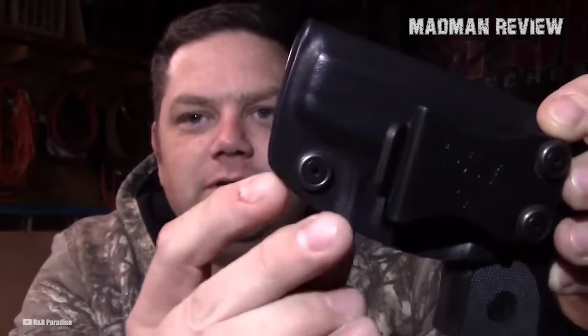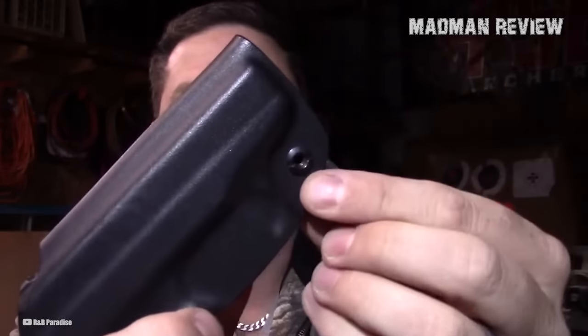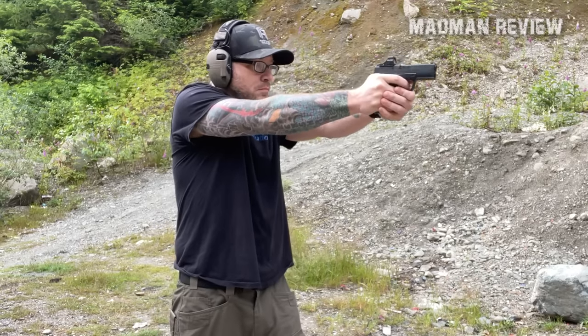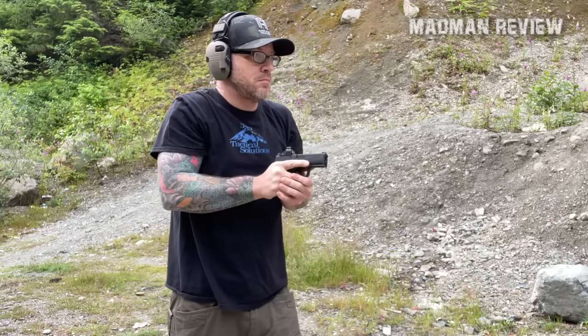This adjustability is a testament to the high-quality construction that CYA provides. The consensus among CYA holster users is it always feels secure and comfortable regardless of their posture or movement, without causing any discomfort. Additionally, the POSI click lock system provides an audible snap sound that is personally quite satisfying.